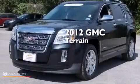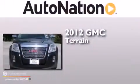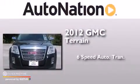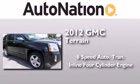This is a certified pre-owned 2012 GMC Terrain. This crossover has a six-speed automatic transmission and an inline four-cylinder engine.